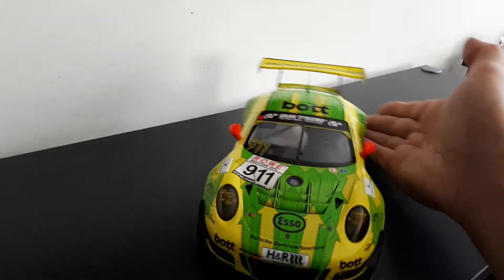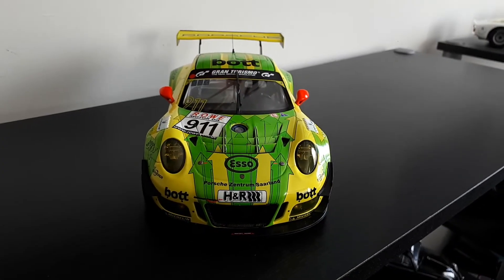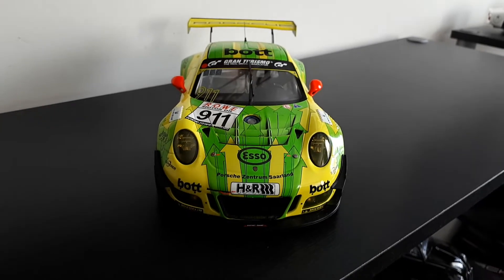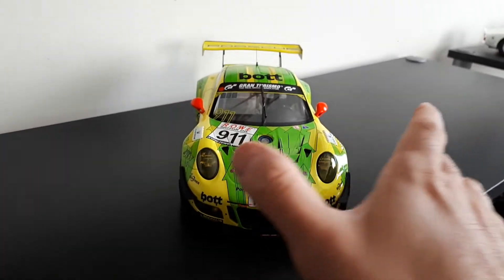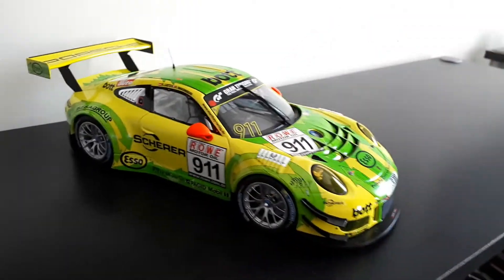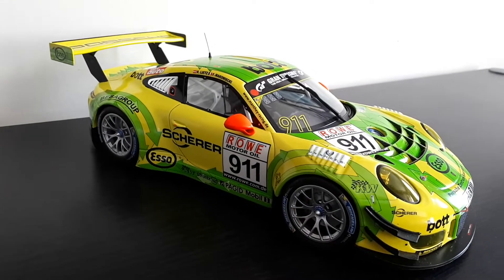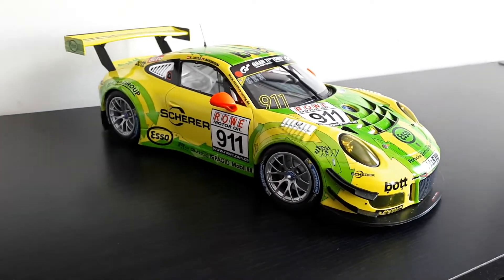Let me show you guys all the different angles here. Looks really, really good. And it's Leitz and Makowiecki, which are the drivers on this car.